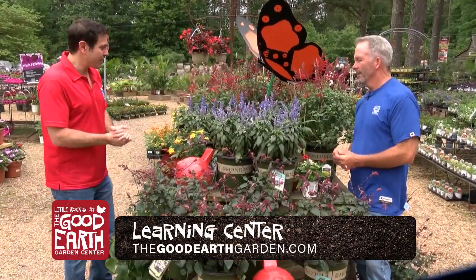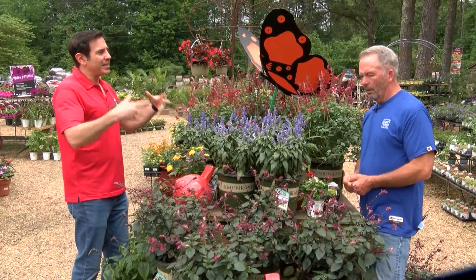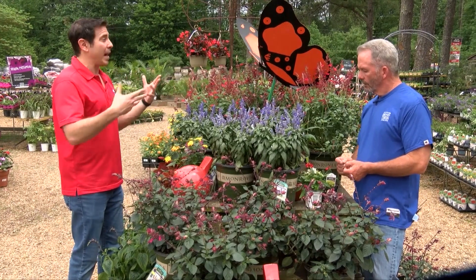I'm with Greg Curtis from Gurders Greenhouse, and today we're talking about butterflies. A lot of people want to see butterflies flying around their garden, and there are certain plants that will attract those butterflies, especially some of these brighter plants here.